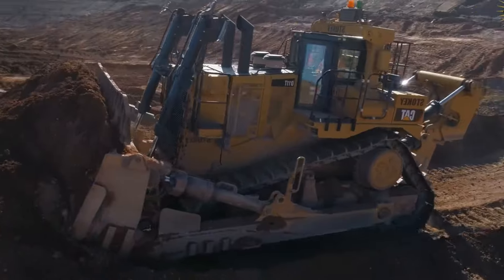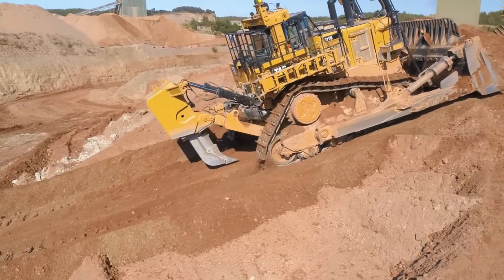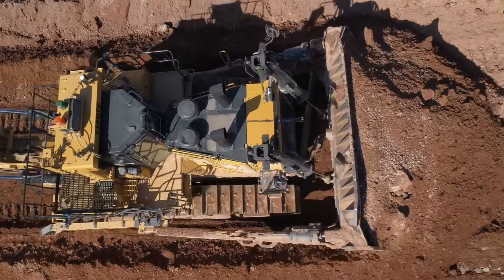Another incredible feature of the Caterpillar D11T is its blade. With a width of 11 meters and height of 4 meters, this giant blade can easily move tons of soil. It can level soil, rocks, and even the hardest surfaces.